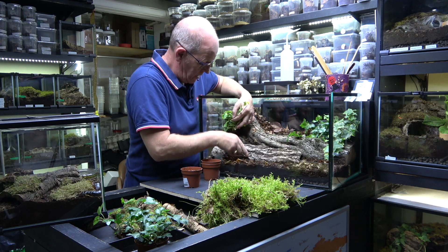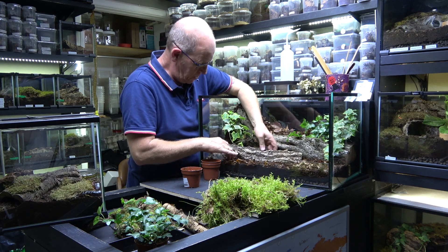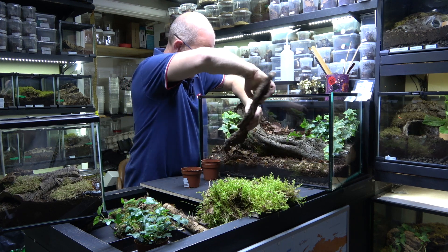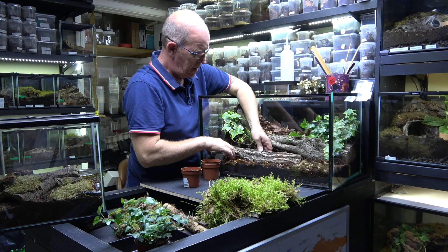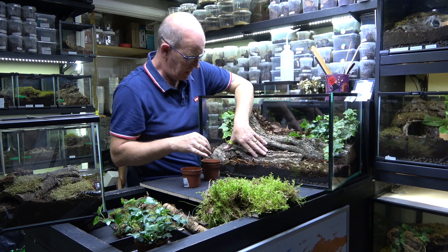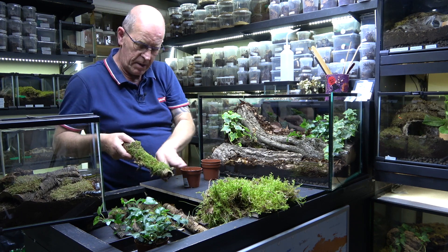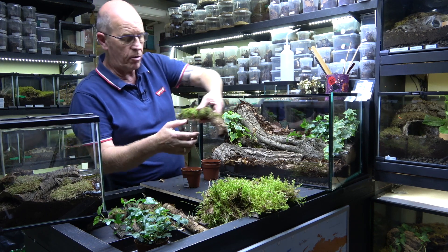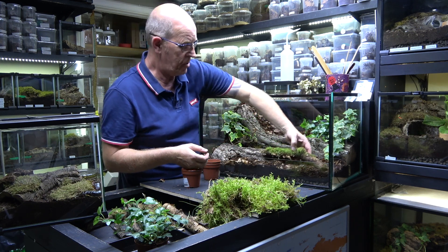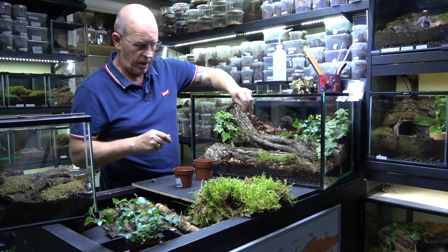We're also going to add this in here — just to give a little bit more for her to hide in, but we want it to hide where it's going to be visible, not necessarily disappear entirely. We've also got some rotten branches picked up off the woodland floor that have a little bit of moss on them, just giving us another nice aspect. We're going to want a water dish too.